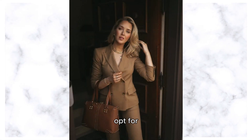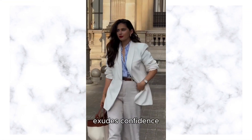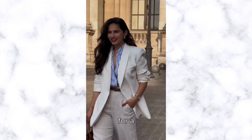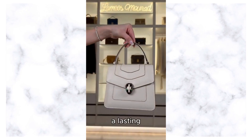Whether you opt for a tailored fit or a relaxed silhouette, a pantsuit exudes confidence, power, and style. Pair it with sleek heels and minimalist accessories for a polished and sophisticated look that commands attention and leaves a lasting impression.